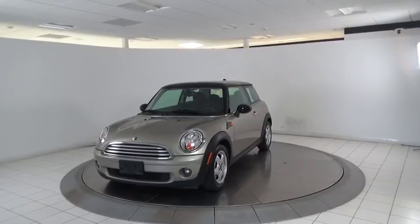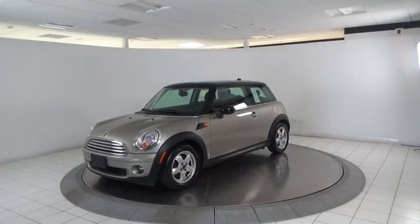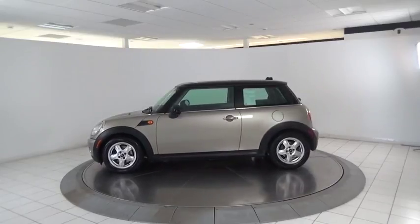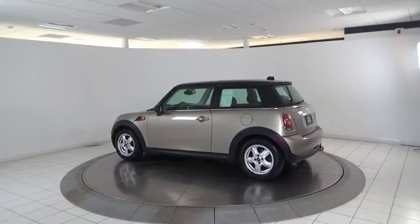The 2009 Mini Cooper. Agile handling and quick, precise steering make the Mini Cooper lots of fun to drive. The cabin is roomy with plenty of front leg room. This vehicle has less than 65,000 miles. Here are some of this vehicle's great options.